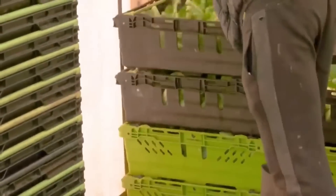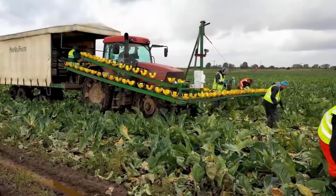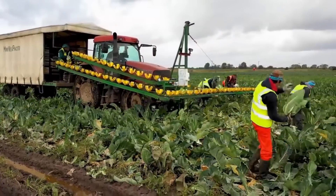The Mini VegPacker has been successfully used in a wide range of crops, including cauliflower, cabbage, broccoli, leeks, lettuce, sweet corn, swede, flowers, and even potted plants.